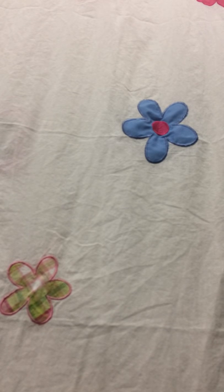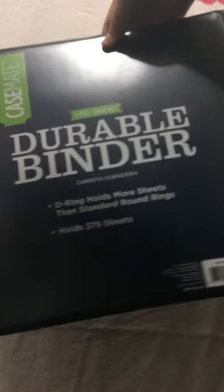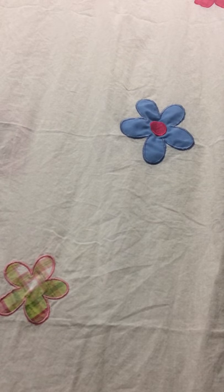Okay, so for the first item I got some durable binders, one and a half inch — they're just black, three-ring binders. I got two of those.